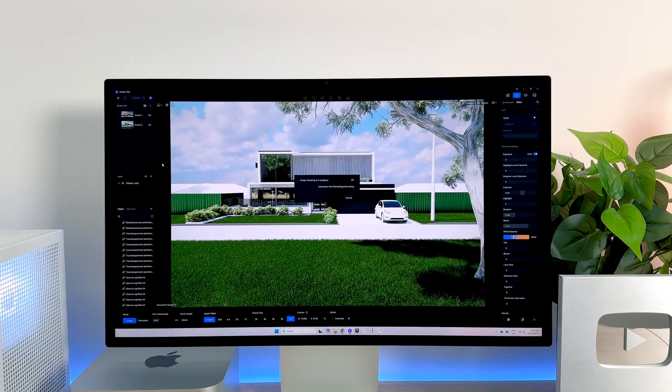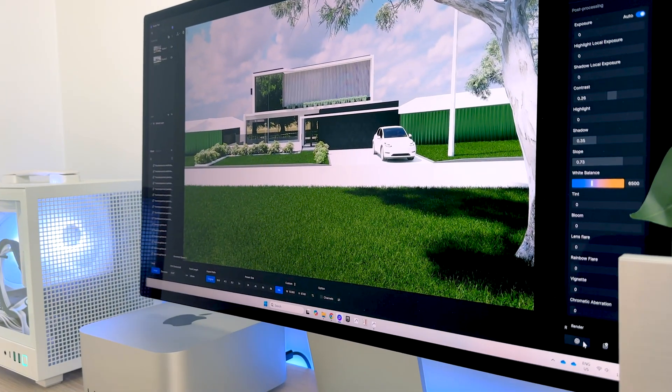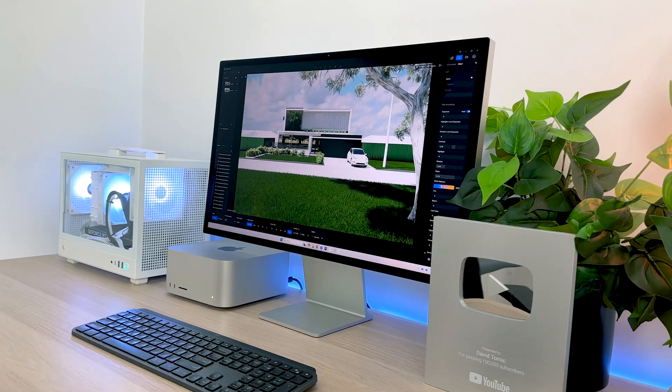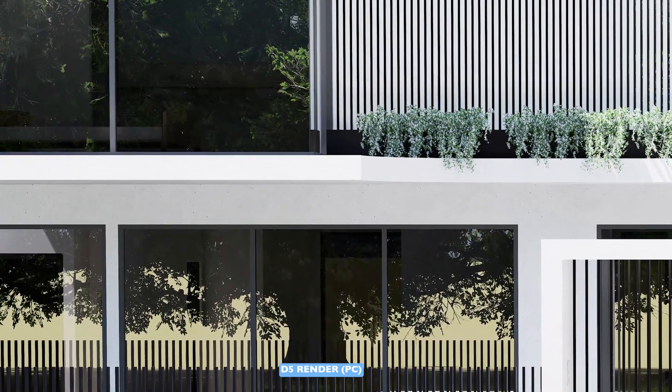But what happens when we take it into D5 Render? I'll caveat this — it was my first time using D5 Render and it took me about 10 minutes to understand the navigation, UI, and software. Hat off to D5 Render for making incredibly user-friendly software. The image was exported at 6K resolution — I didn't push to the absolute maximum because the other images were at 4K, so 6K was a fair comparison. The image quality is phenomenally and vastly better, produced by someone with essentially no D5 experience, in a matter of seconds.